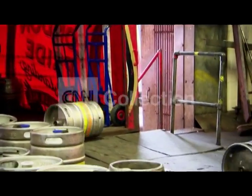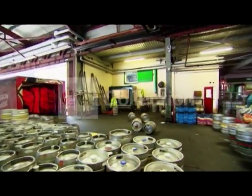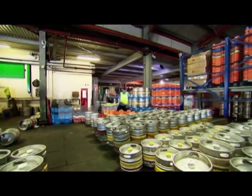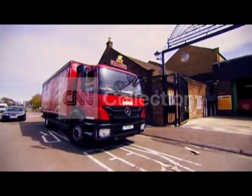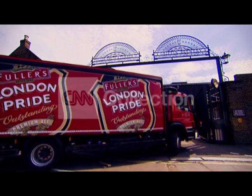Rolling in from overseas, keg after keg returns home to be cleaned and refilled. This is the new workflow for Fuller's, Smith and Turner — a family partnership that's been brewing at this site since 1845.